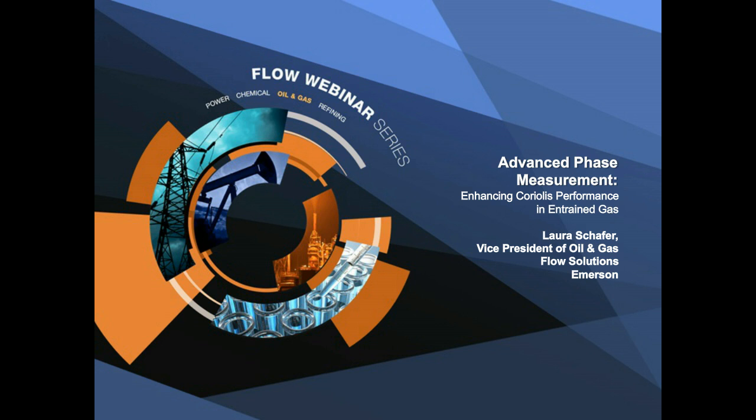Good morning, and welcome to MicroMotion's webinar titled Coriolis Performance in Entrained Gas with Advanced Phase Measurements, part of the flow control training series. Thanks so much for joining us today. First, I'd like to take care of a little housekeeping, and then we will get straight to the presentation. We welcome your comments and questions during this live event. If you have questions or any technical problems, please type them in the question box. Our presenter will answer your questions at the end of the webinar.